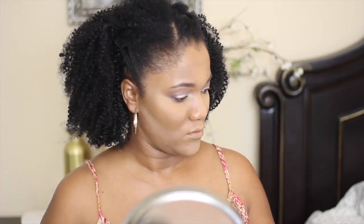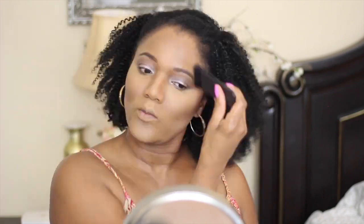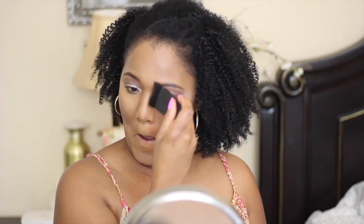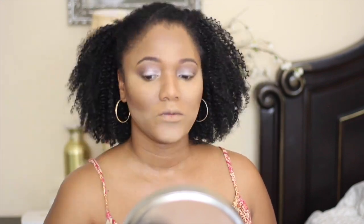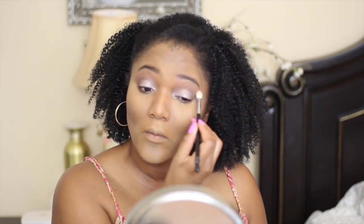Now I'm going to do a little bit of contouring using my Luxury Contour Trio by Iman Cosmetics. This contour shade is a beautiful color; however, you have to use a very light hand when using this contour trio because a little bit goes a long way, and I did find it to be a little bit difficult to blend out.